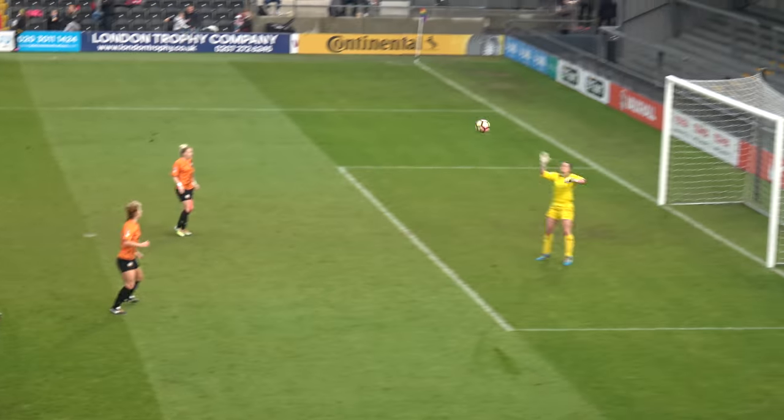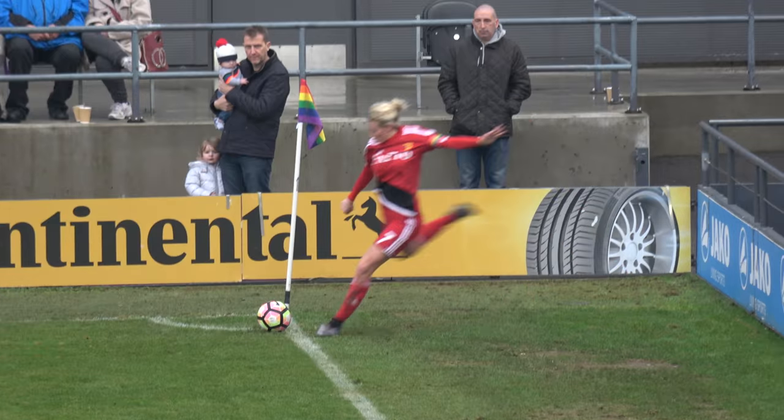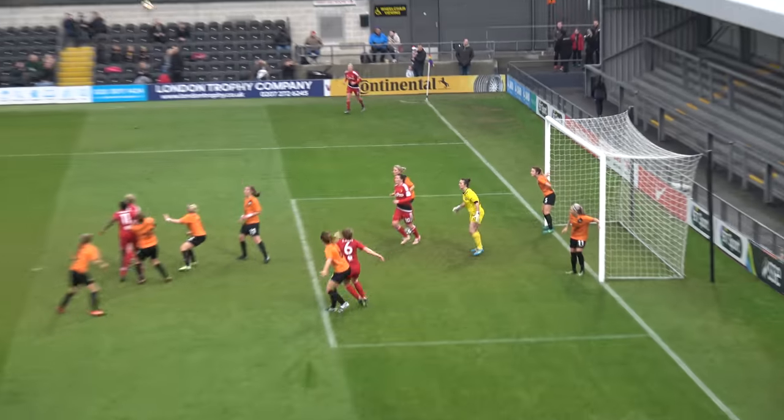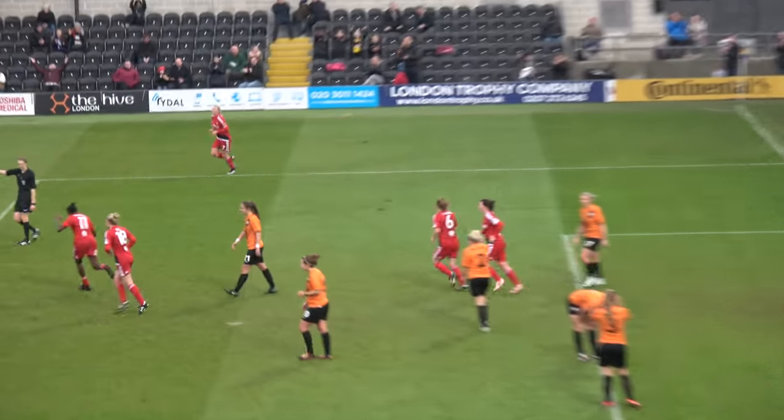Helen Ward had two chances which nearly led to Watford taking the lead before the break. With seconds of the half remaining, a corner was swung in from Annika Nuttel which was met on the head by Rinsola Babajide, who scored her first goal for the team — and it could not have come at a better time.